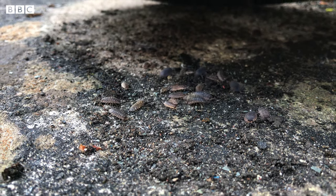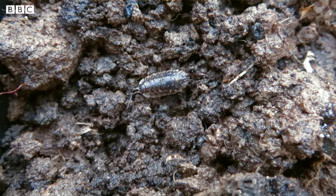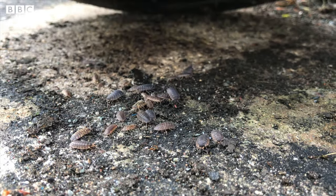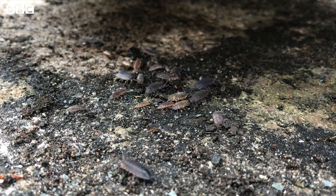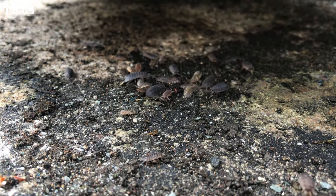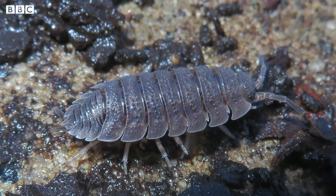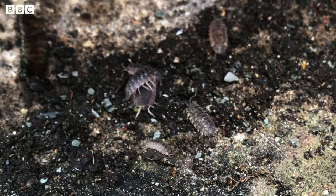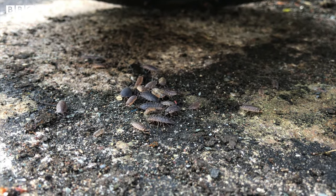Woodlice are one of nature's great recyclers and they will eat things like dead wood, dead leaves, fungi, and sometimes even their own poo. If woodlice stay out in the sun too long it can dry them out, so you tend to find them hiding in dark, damp places during the day — and then they come out at night when the temperature is a little bit lower, which means they're nocturnal. Woodlice have a skeleton on the outside called an exoskeleton — a hard outer shell that protects their soft body underneath. Can you see all of the little segments that overlap on their body? This helps them to bend and move. One type of woodlouse called a pill woodlouse or roly-poly can actually curl up fully into a little ball when it's in danger, and this helps keep it safe.